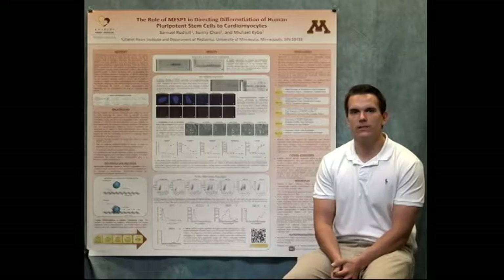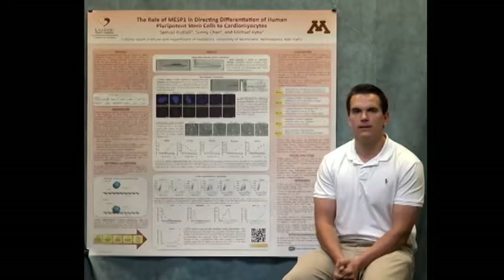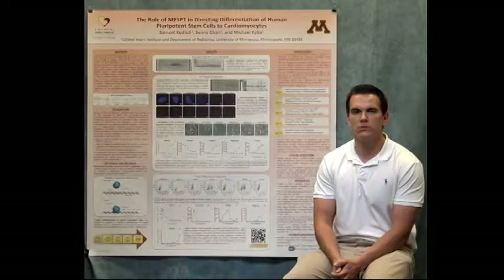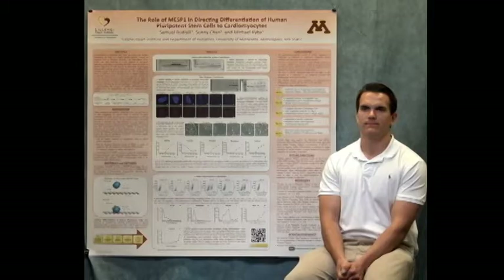Although cardiac therapies have been improving over the years, the only viable treatment option for end-stage cardiac failure is a full heart transplant. Obviously this presents an issue as need exceeds availability. Cell therapy has been suggested as an up-and-coming alternative option, and by manipulating the mechanism of MESP-1 we can work to boost production of cardiovascular cells to make cell therapy a viable alternative treatment option.